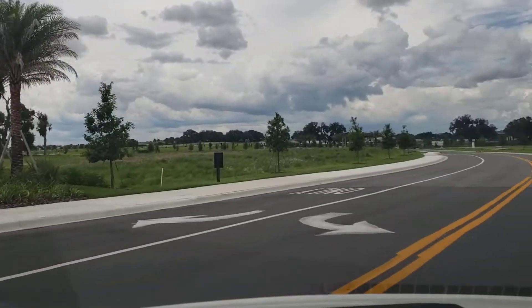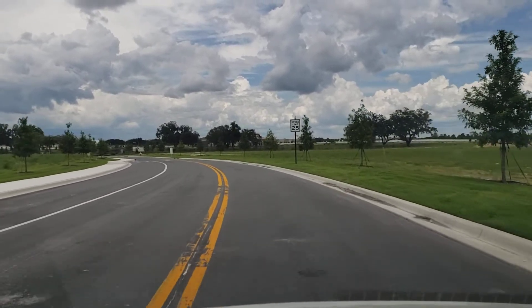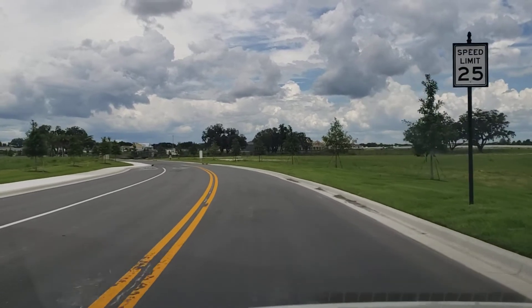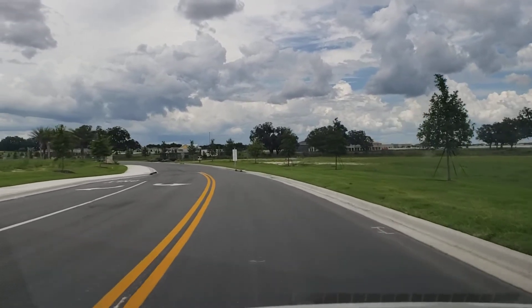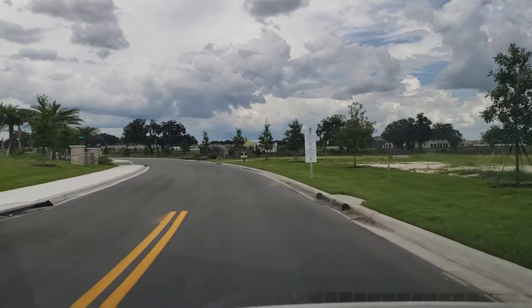Very close by. I'm choosing this entrance for a reason. This road bisects the community. On the left, you have your residential single-family homes. On the other side, you're going to have your townhomes.